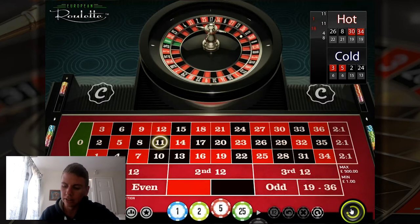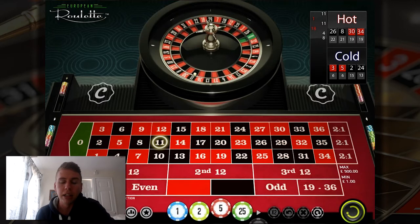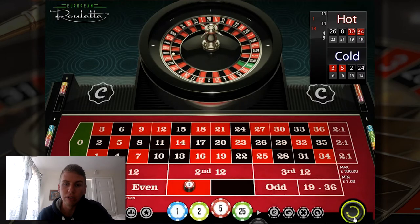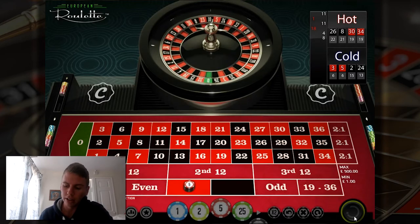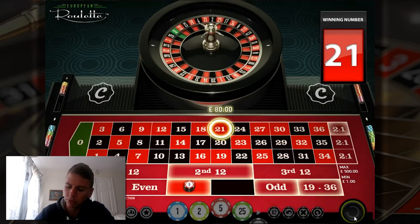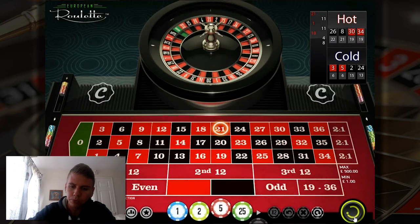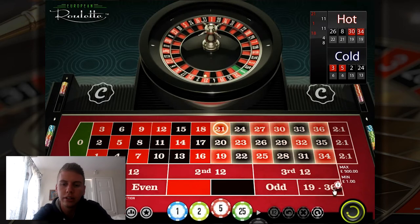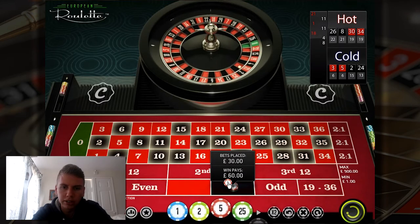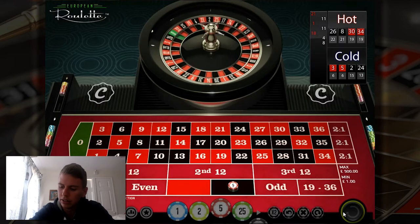So the next bet will be the sum of 30 and 10, which is 40. We're going to bet 40 on red. Basically when you finish the round and cross off all the numbers in your sequence, you're in profit by the sum of the original numbers, which was 45. We won that, so the remaining numbers are 15 and 20, that's 35, and we're going to bet that on black. There we go — up 45.